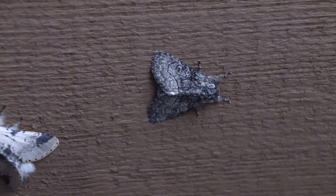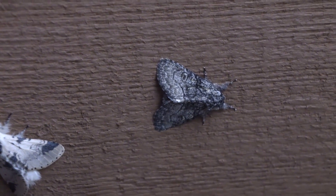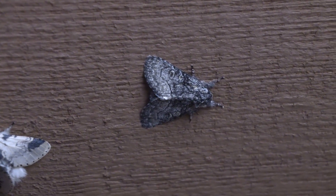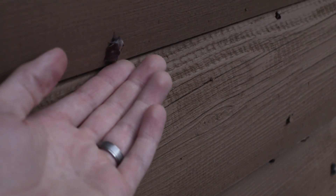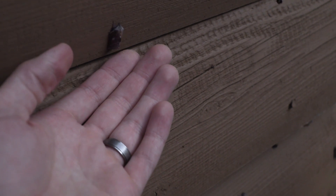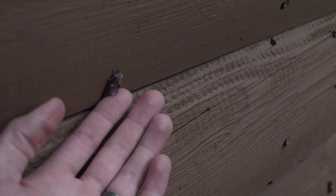This one has a couple of spots on there, which are often used to mimic eyes to scare away predators — you can see the two dots there. This one here, I really like how when it folds up its wings, it almost has like a ridge or spiky appearance to it.